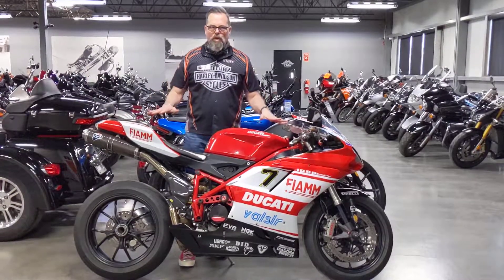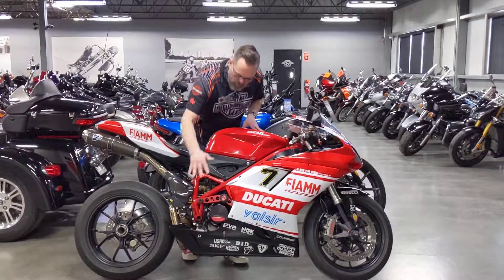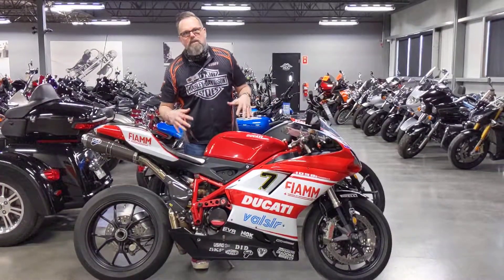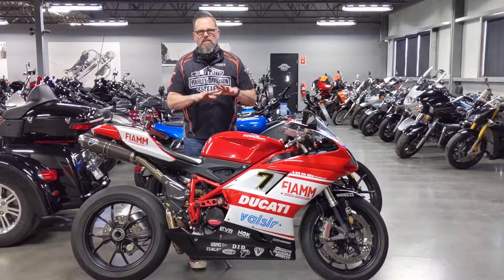A lot of extras on this one in particular. It's got the Termignoni exhaust on it. It's got the rear sets on it. It's got the puck sliders. It's got a lot of really nice intricate pieces on this bike. Single-sided swing arm. I mean, this beast is sexy.